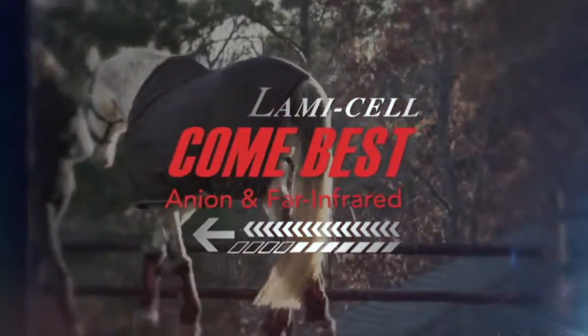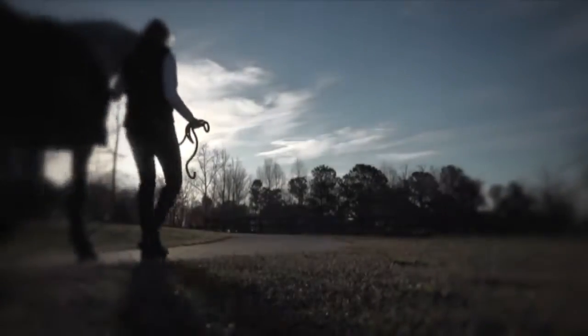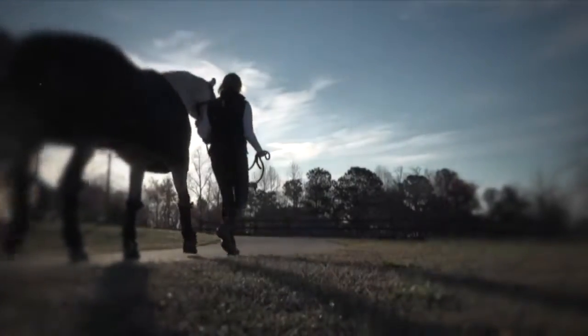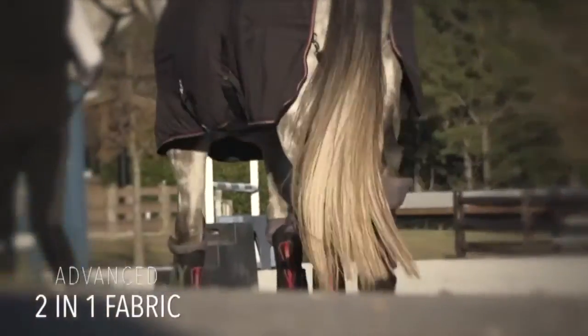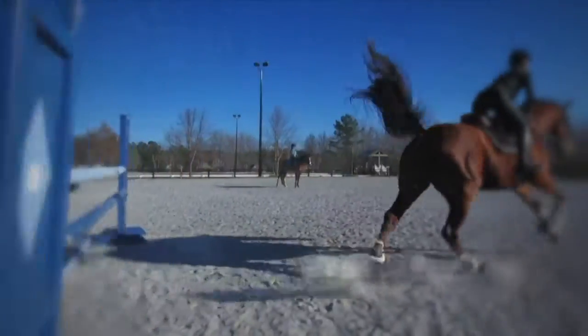The Lamicelle Come Best product range combines anion-adding technology with FAR infrared thermal healing therapy fibers. The combination of these advanced two-in-one functional fabrics can benefit all disciplines, from pleasure riding to the most strenuous of equestrian, western, or English sports.